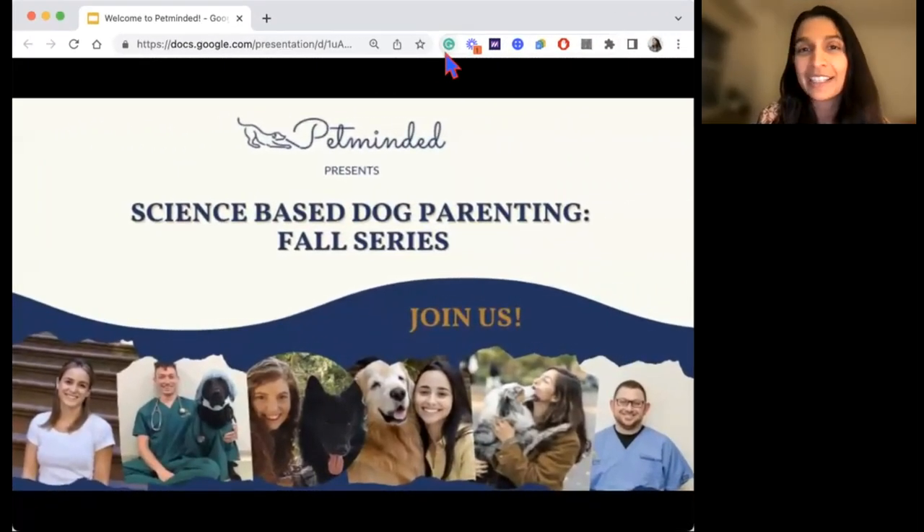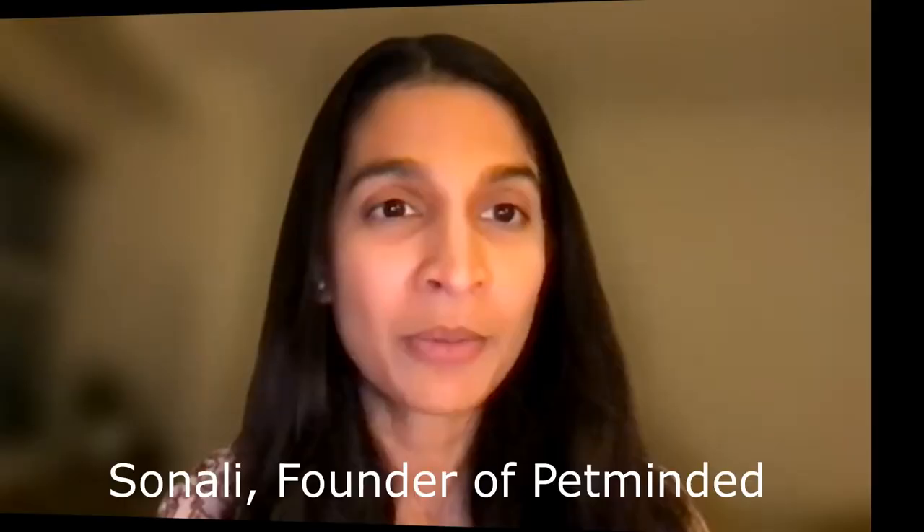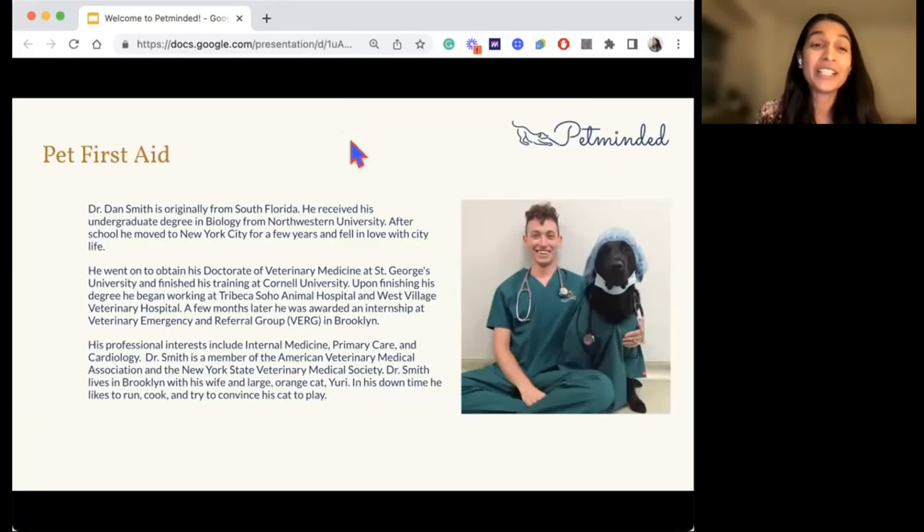Welcome everyone, thank you for joining us tonight. I'm going to introduce our presenter for today. Dr. Smith is here — he's originally from South Florida, went to Northwestern, got his DVM, and finished his training at Cornell. He's been working in lower Manhattan at the Downtown Veterinary Group, an amazing vet practice in New York City. He lives in Brooklyn with his wife and large orange cat, and in his downtime he likes to run, cook, and try to convince his cat to play.